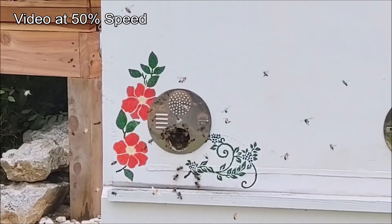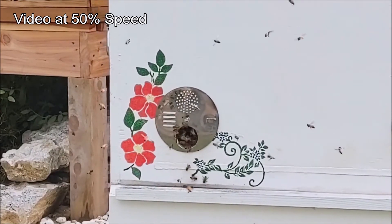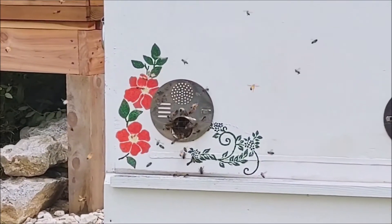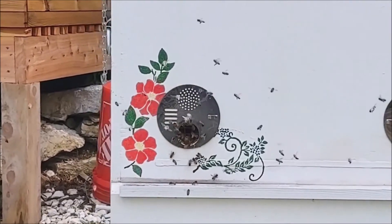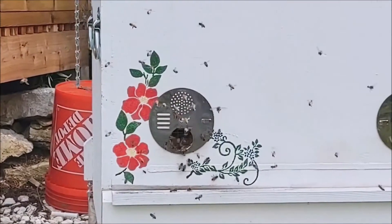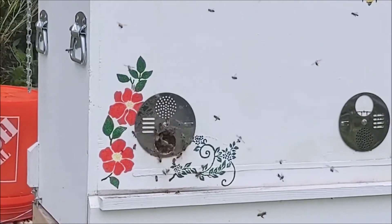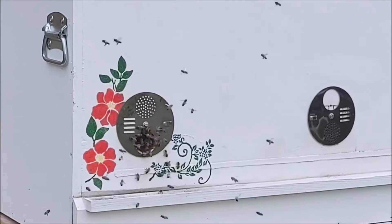As a new beekeeper, I still get excited by things around the hives that could be considered routine, but do provide confirmation that the colony is still active and healthy and doing well. One of these things are orientation flights. These happen pretty regularly at the hives — any given afternoon I can usually see at least one of my hives doing orientation flights.